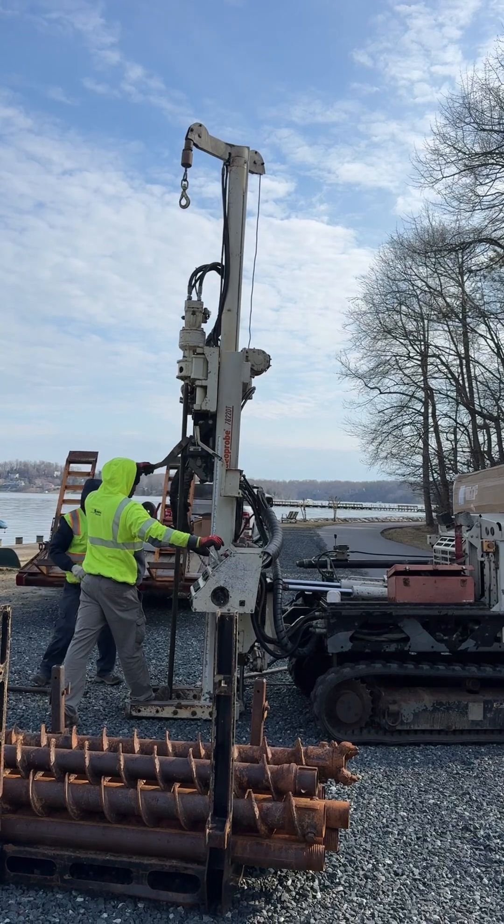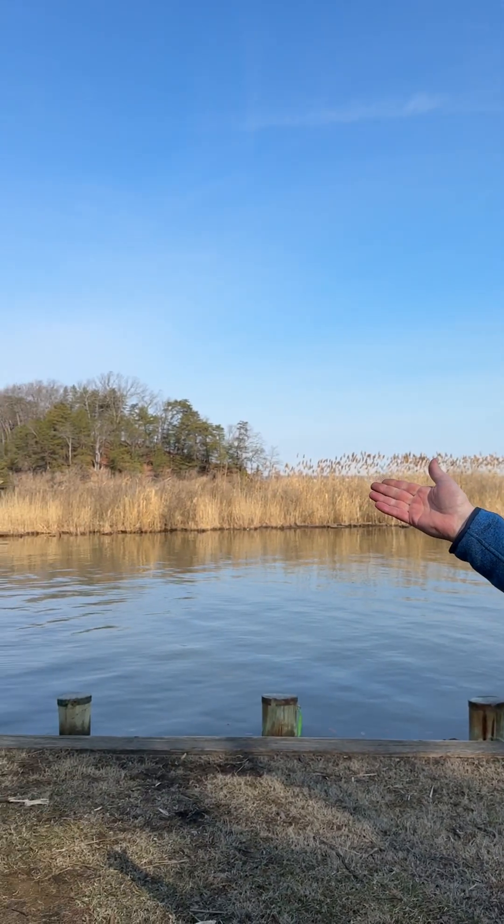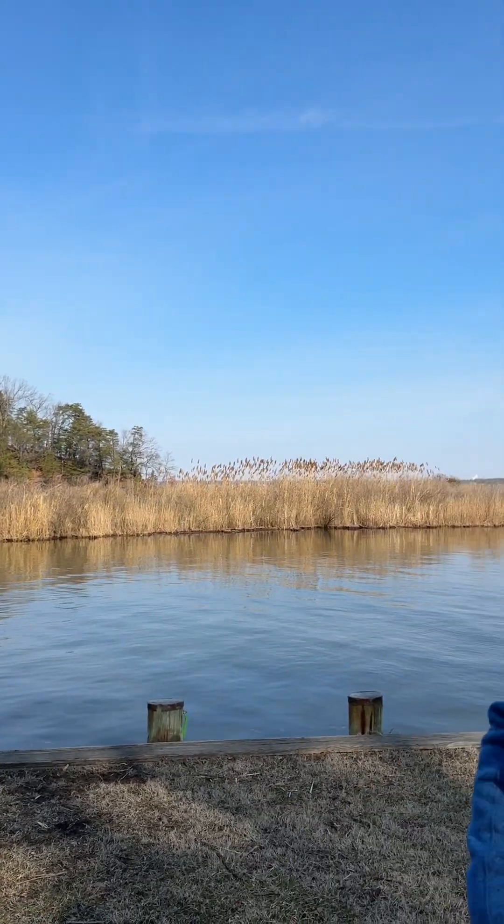What we're doing down here today is drilling test wells to indicate the presence or absence of nitrogen pollution in the groundwater here in the Sherwood Forest community at the mouth of Brewer Pond in Round Bay.